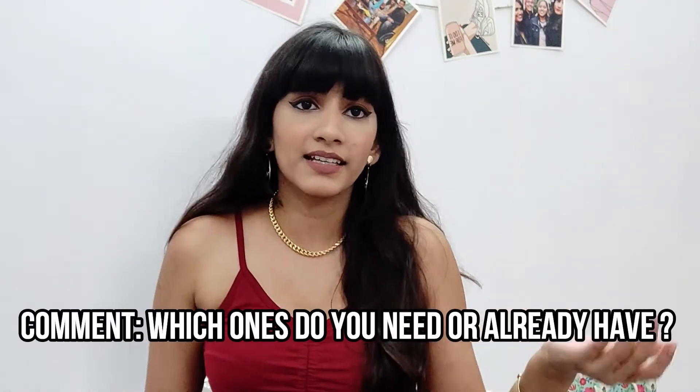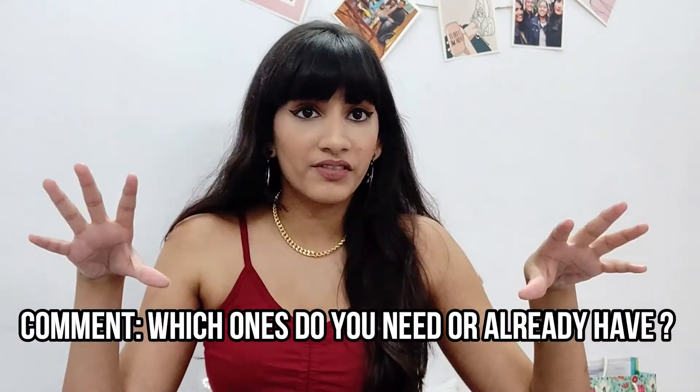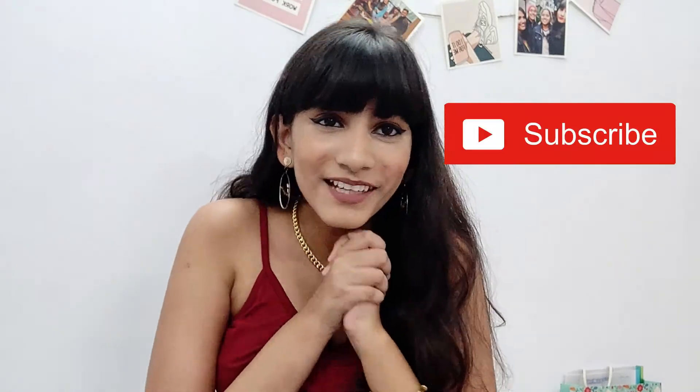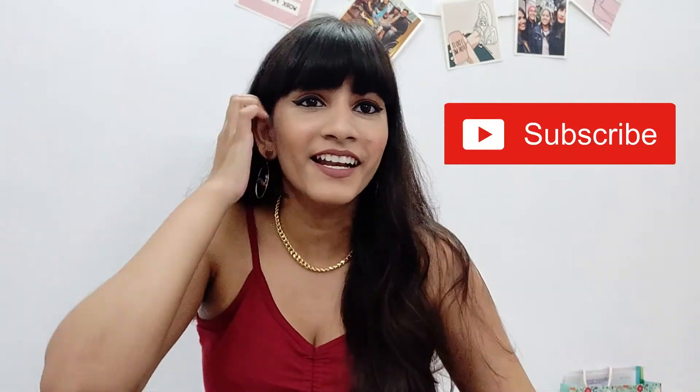That is it for the video — those are all the essentials I think you need. Comment down below and tell me if you think there are other things needed or some of these you don't need at all. I hope this was helpful — if you liked it, don't forget to like, comment, share, and subscribe. We're so close to 500 subscribers and I hope to see you again this week or next week. Bye!